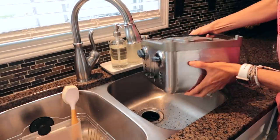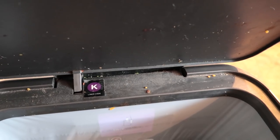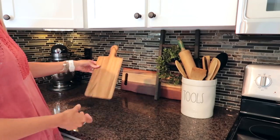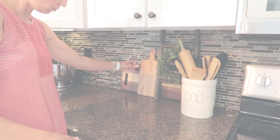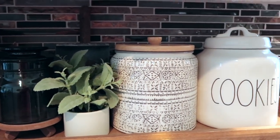Hi everyone, it's Crystal and welcome back to my channel. I hope you are having a great day. In today's video I'm going to be sharing some cooking, some cleaning, as well as some decorating — I'm so excited to share it with you, so just keep on watching.